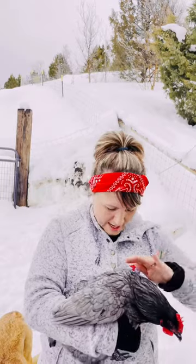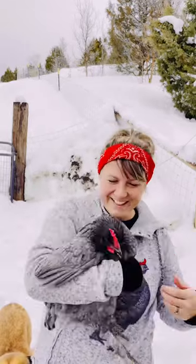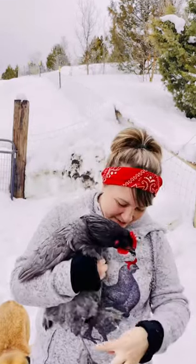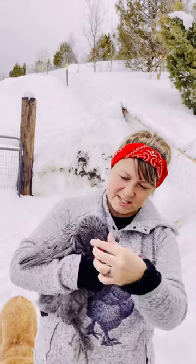I wanted to show you how I intentionally or unintentionally matched my chicken sweater with my chicken today. Look how cute the chicken is — she's got the feathered feet and I have feathered feet on my shirt. Red bandana. She's got the red comb.